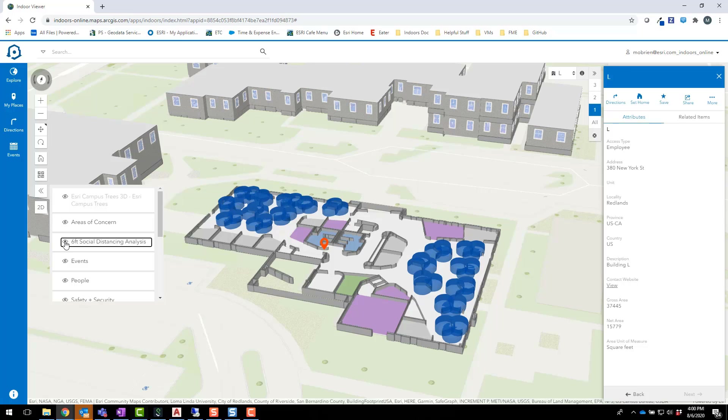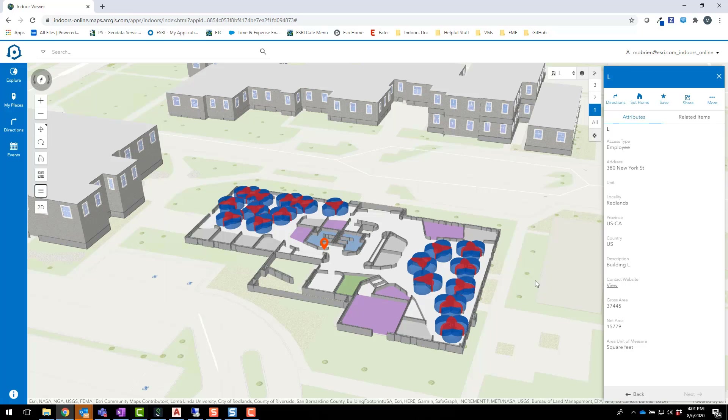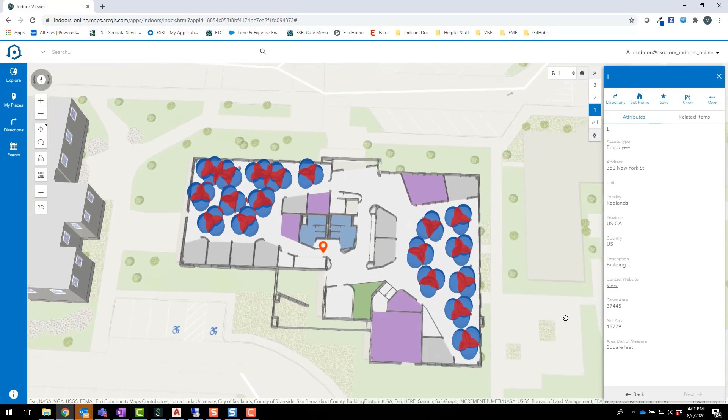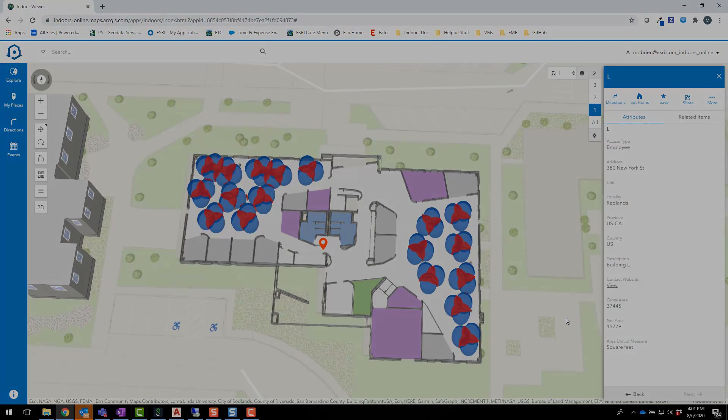This six-foot buffer represents the minimum social distancing zone needed for employees to safely occupy each cubicle. We've also highlighted areas where these zones overlap, shown in red. This lets us see which cubicles have social distancing conflicts. Using these results from the social distancing analysis, we can make decisions about how to reassign employees to make sure everyone has a safe workspace.